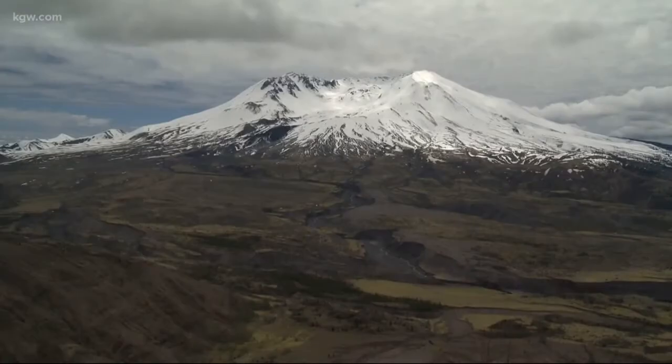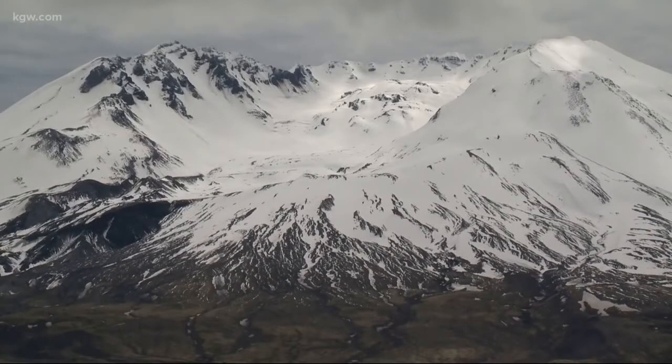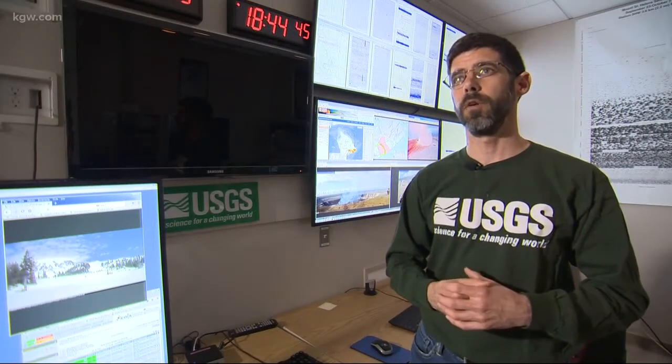He says it wouldn't happen like that here. The major difference is the composition of the magma. An eruption in the Cascades would be a more explosive disaster. Poland says thick magma seals in gases, the pressure builds, and then there is a blast. We can also get these big explosions that can drop ash many, many miles downwind of an eruption.